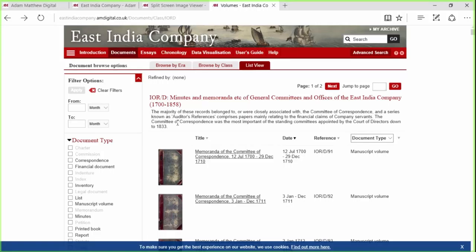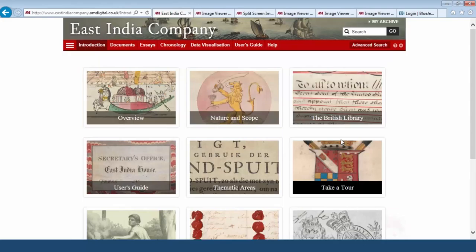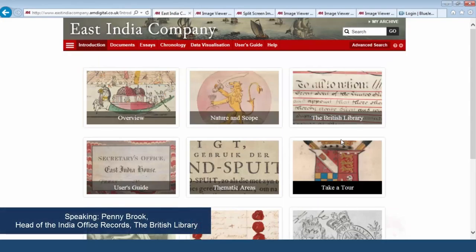Now we have two people who have been very instrumental in helping this project come to life in digital form: Margaret Makepeace and Penny Brook from the British Library. I'm Penny Brook, head of the India Office Records. The documents included in the Adam Matthew online resource are incredibly important because they reflect the major interests of the East India Company from 1600 to 1857, and then the India Office from 1858 to 1947.